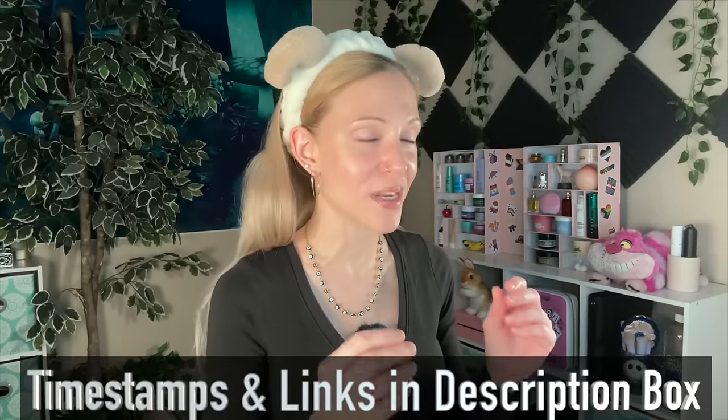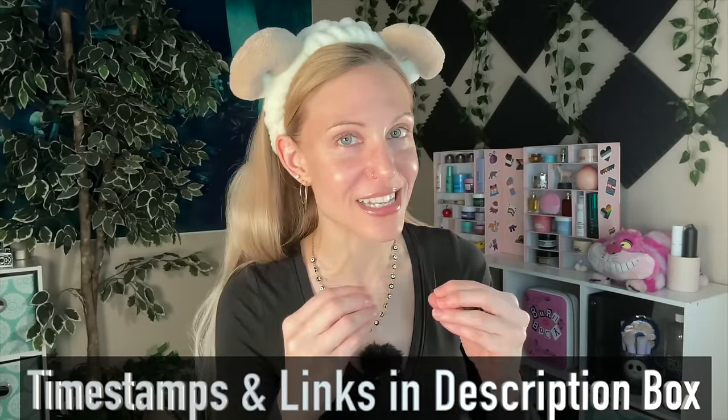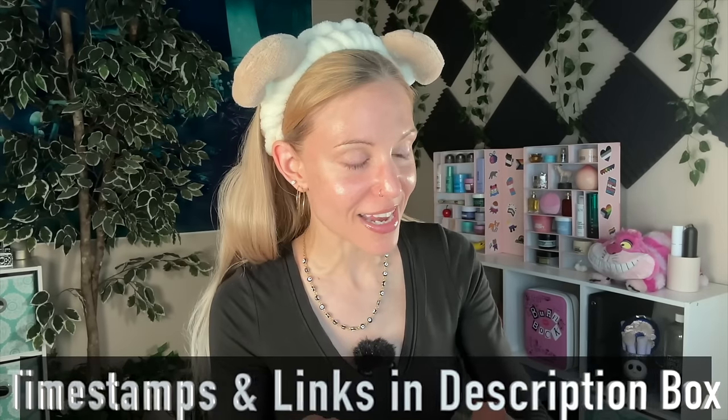I'm also doing something really special tonight. I am making sure this entire video features favorite products that are all affordable. I have some pricier favorites, but why go with them? I want to make this an inclusive routine — there is nothing over $30. Some timestamps and links are in the description box below, as always, and I'm going to try to stay focused, make it as straightforward as I can. None of the Alice tangents. I'm going to try.